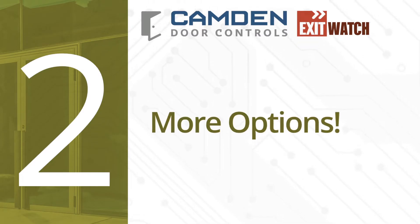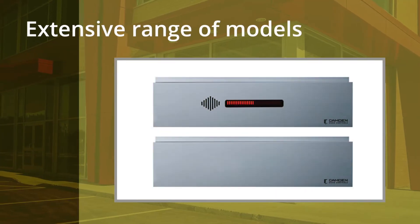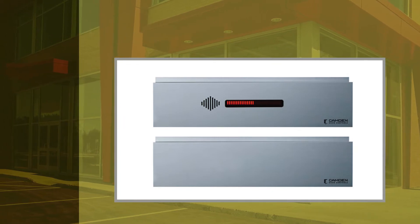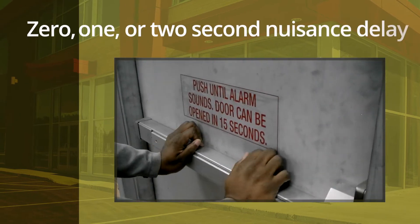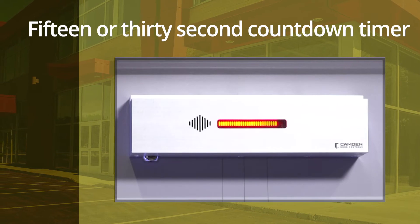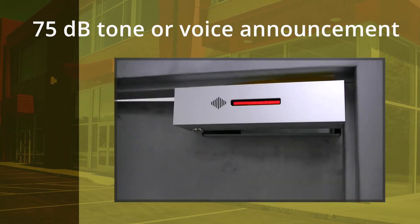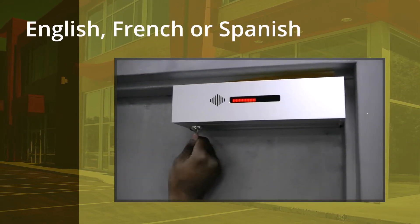Number two: more options. Camden's DE1200 offers the most extensive range of models and field adjustability in the industry. Choose a single door or add a tandem lock for two doors. Select a zero, one, or two-second nuisance delay, a 15 or 30-second countdown timer, and you have the choice of either a 75-decibel audible tone or a voice announcement in English, French, or Spanish.